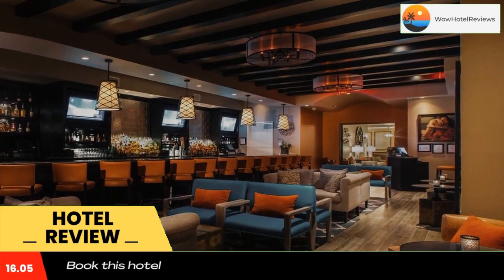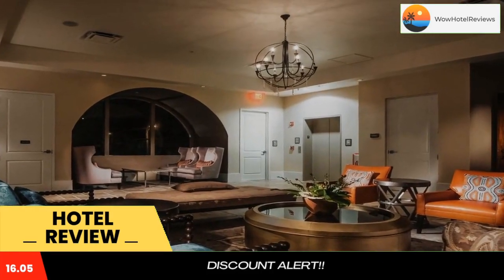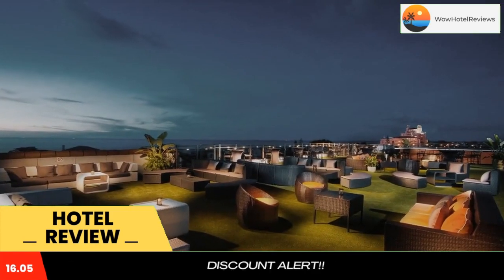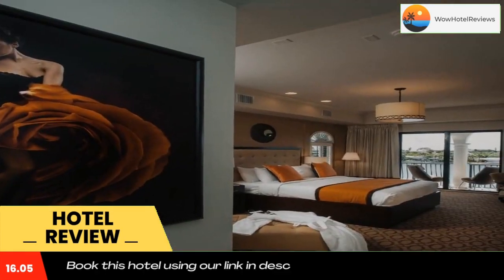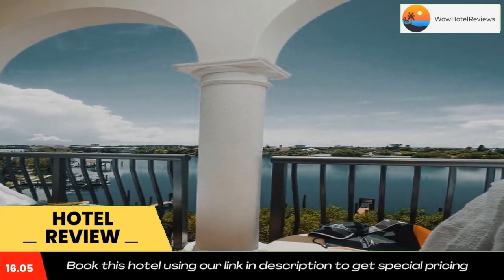Free toiletries, bathrobes, and a walk-in shower are included in each private bathroom. A 24-hour fitness center, evening wine hour, hot tub, and beach amenities are offered to guests at the Hotel Zamora. Guests will also enjoy the convenience of dry-cleaning services, a 24-hour reception, and morning coffee and tea service.